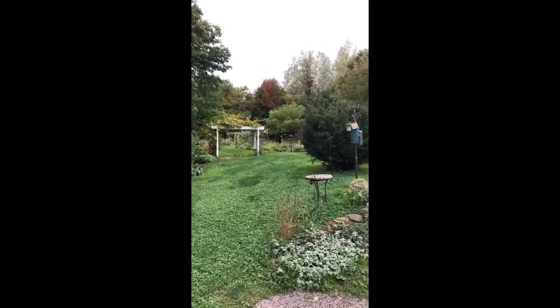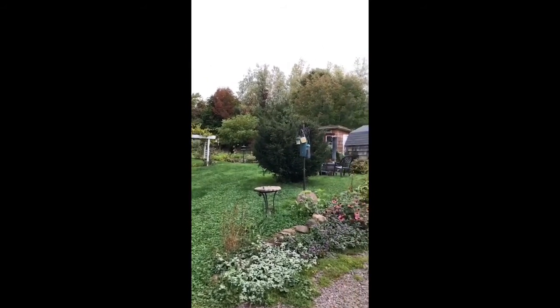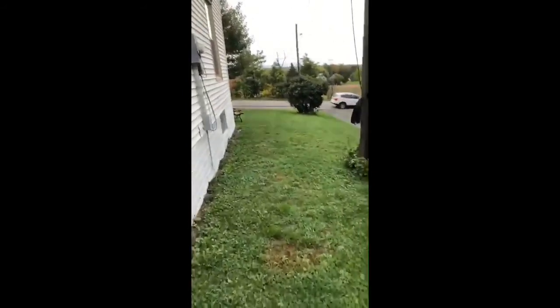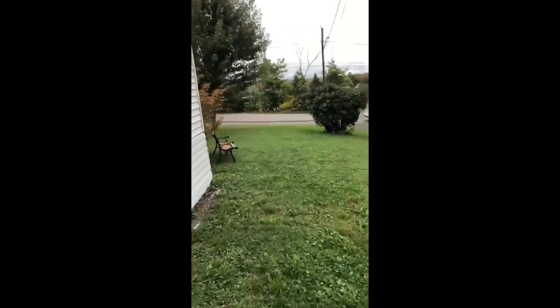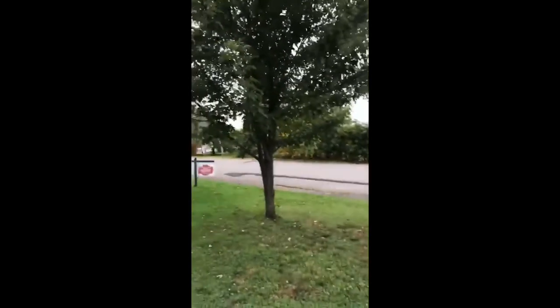And this property, folks, is only on for $189,990. Just a beautiful property. I just thought I'd let you guys have a peek at this. Again, you're still in the village of Gagetown. If you're looking for somewhere quiet, you want to retire, you want to get away from the hustle and the bustle — hey, this is the place to do it.